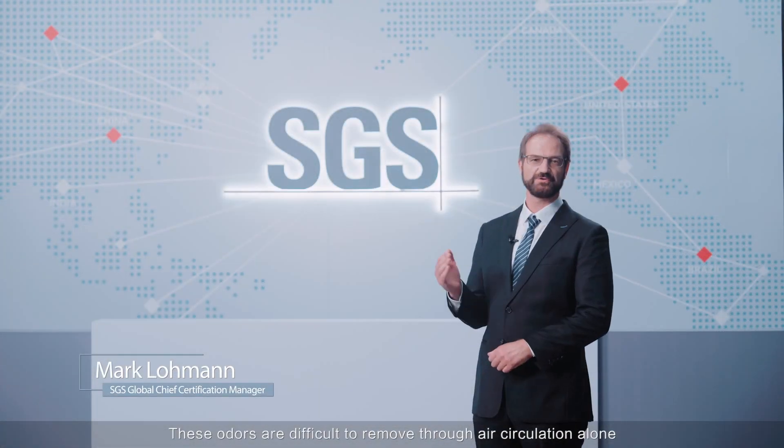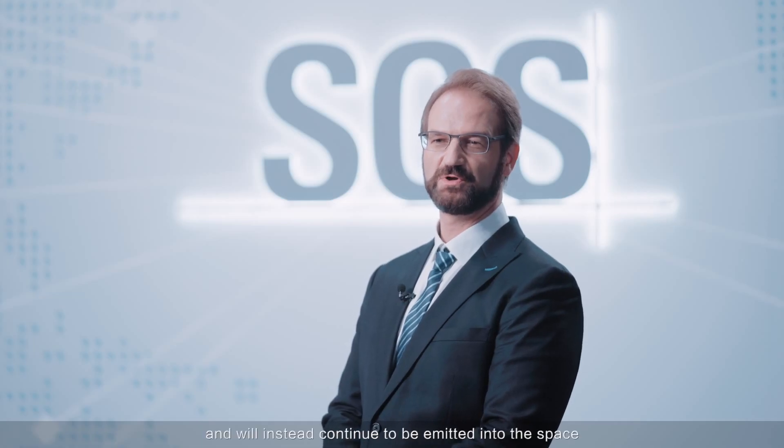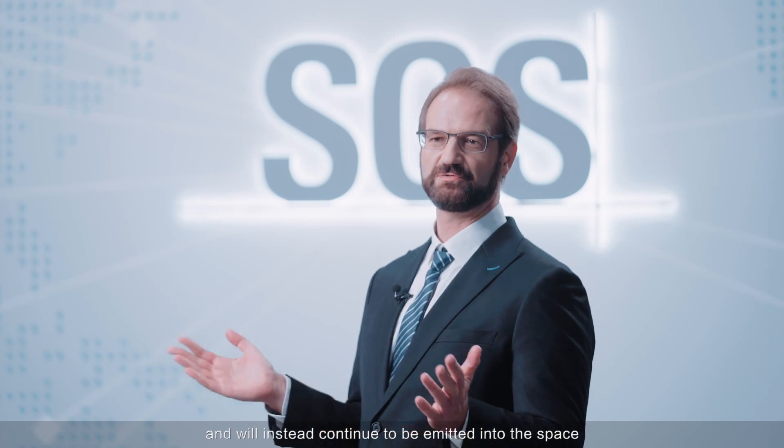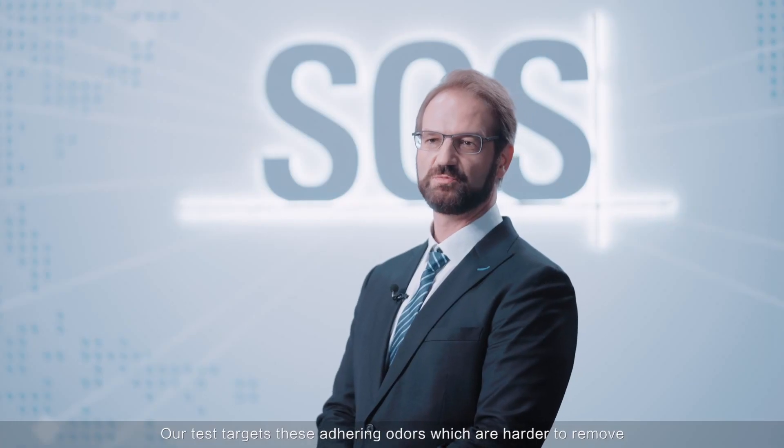These odors are difficult to remove through air circulation alone. They will not disperse and will instead continue to be emitted into the space. Our test targets these adhering odors which are harder to remove.